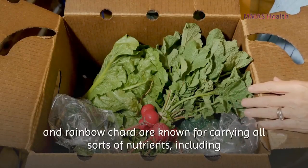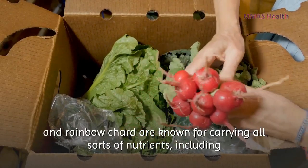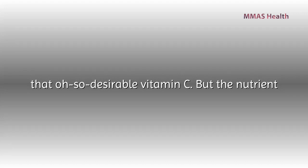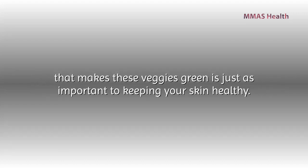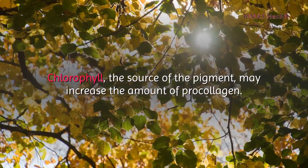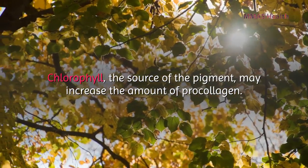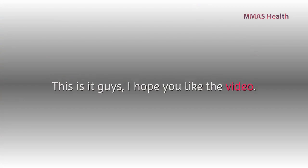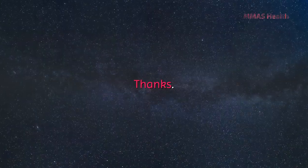Number eight: dark leafy greens. Greens like spinach, kale, collard greens, and rainbow chard are known for carrying all sorts of nutrients, including the desirable vitamin C. The nutrient that makes these veggies green — chlorophyll — is just as important; the pigment may increase the amount of pro-collagen in the skin. That's it, guys. I hope you liked the video. Please comment below if you have any questions. Thanks.